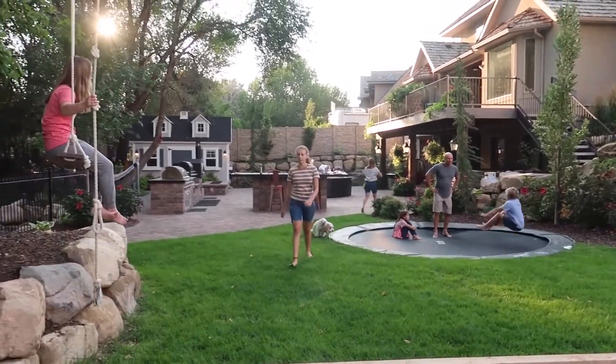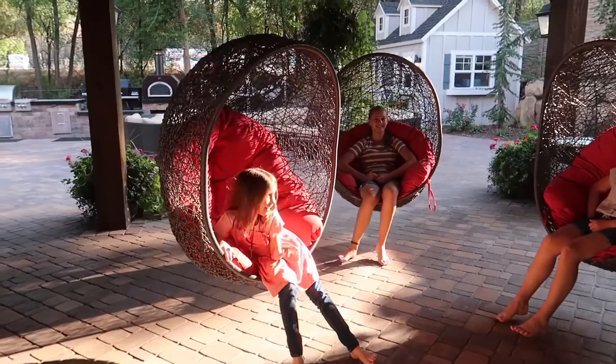Hey you guys, do you want a backyard tour? We've been working on our backyard for about a year and it's finally done and ready to give you guys a tour. I can't wait to show you.